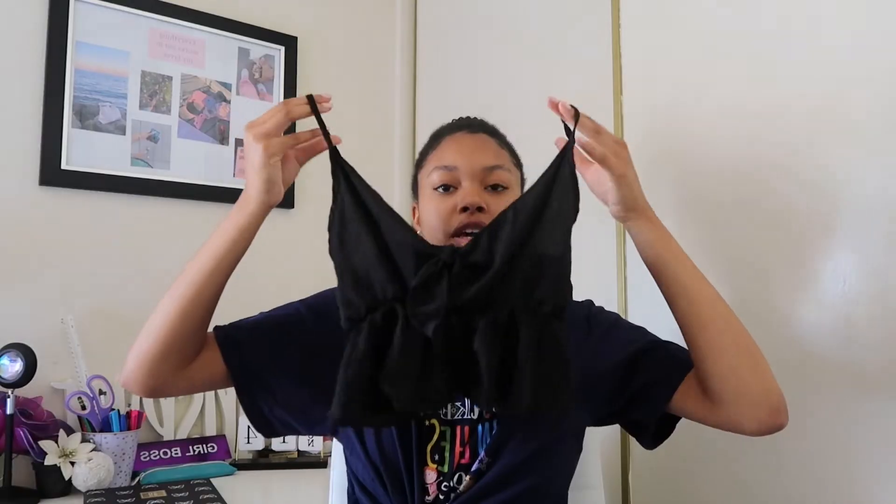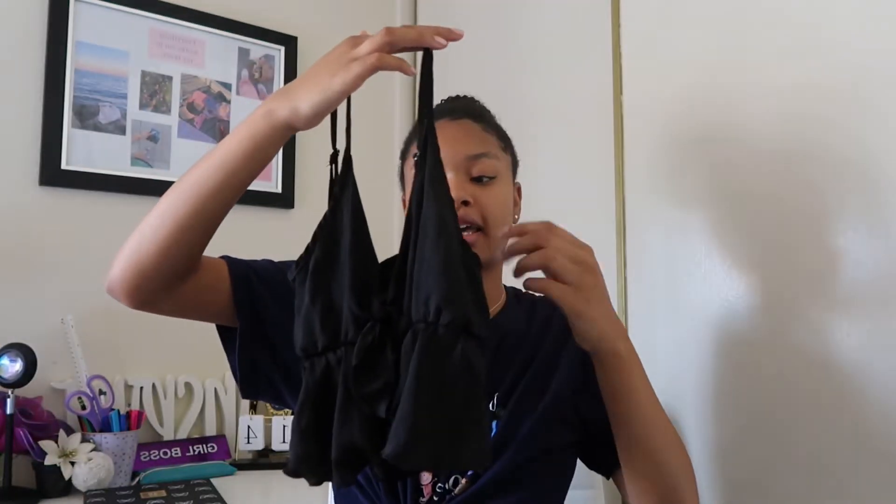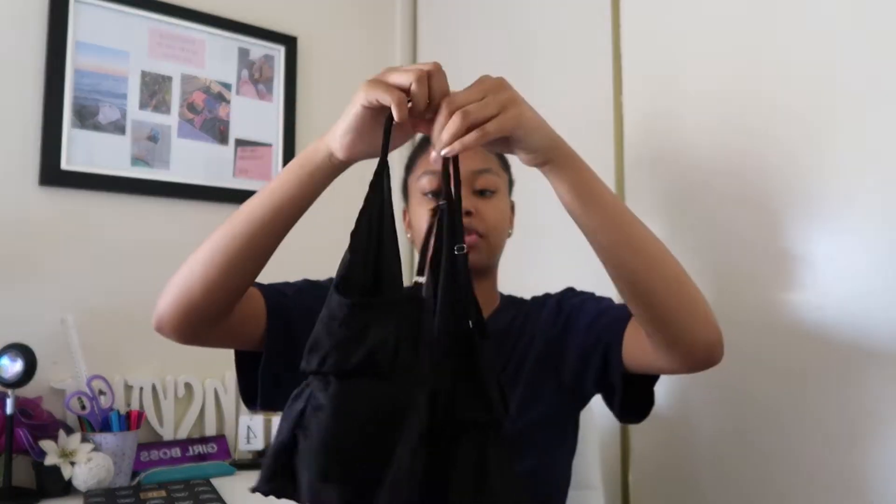The next thing we got is this really cute black shirt. It's like a flowy top. It has a thing at the bottom and it's kind of like v-neck. It has a tie right here. It's a really cute crop top that you can wear during the summer like if you're going out to dinner or anything.